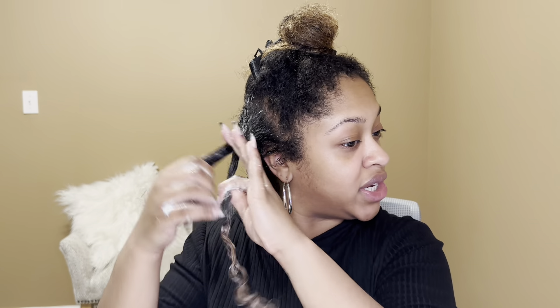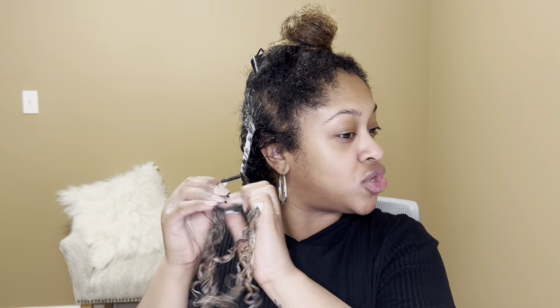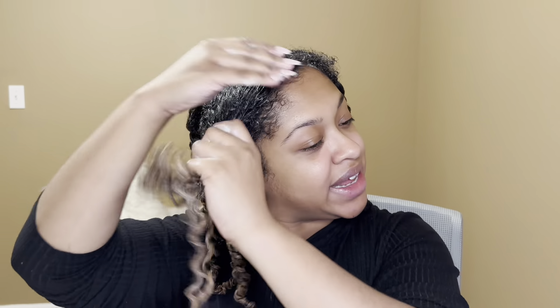I'm splitting the section into two and just twisting away. I'm not really following a specific direction — I'm kind of just doing what feels right. This method really works for my hair and helps my curls spring into shape when it comes time to style. On the last section, I can just feel my hair soaking this treatment right up. I can usually tell right away if my hair is feeling a product or not, and I am definitely feeling this product.